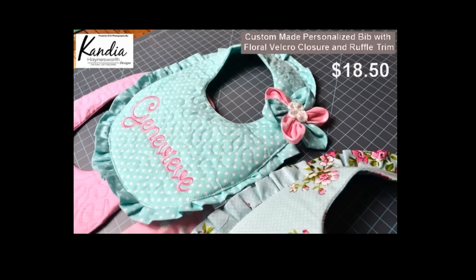Let's take a look at a bib that would be $18.50. This is the custom made personalized bib with floral velcro closure and ruffle trim sold at $18.50 at Kandia Hainsworth Designs. It's exactly what the title says: custom made, personalized, with a floral velcro closure and ruffle trim. The floral velcro closure and the ruffle trim require both hand sewing and machine sewing. When you have an item that requires more time investment to enhance it, the price should reflect it accordingly.